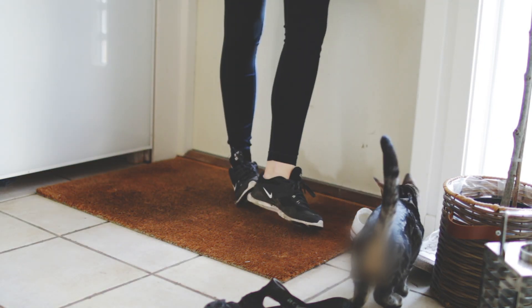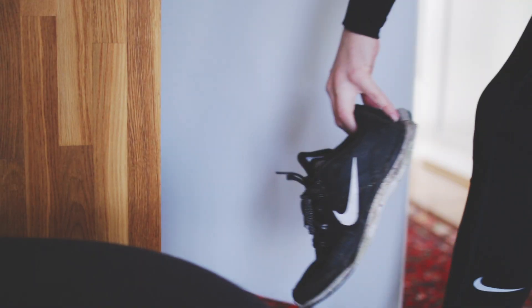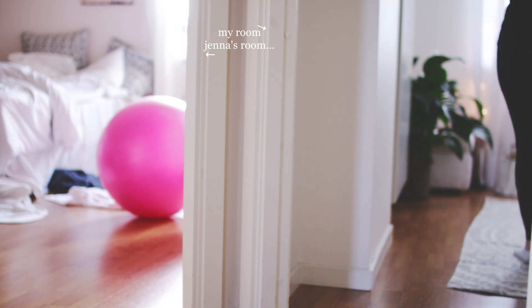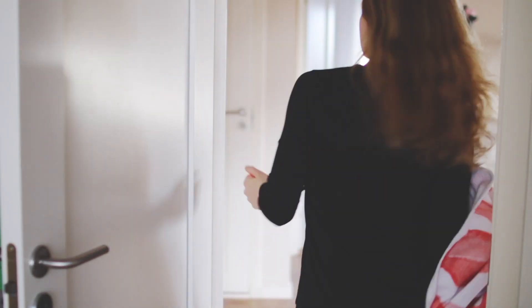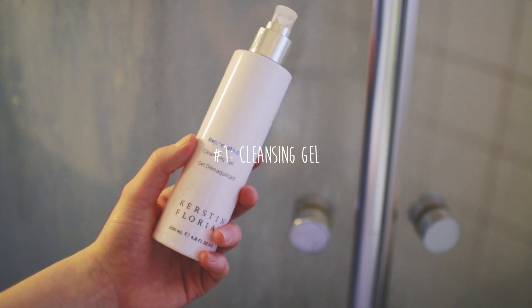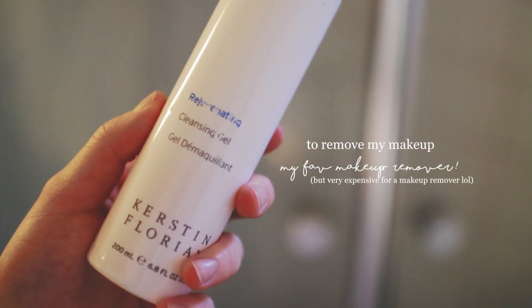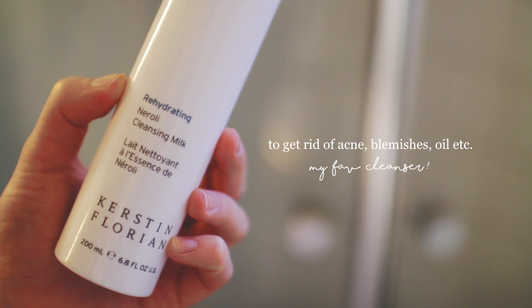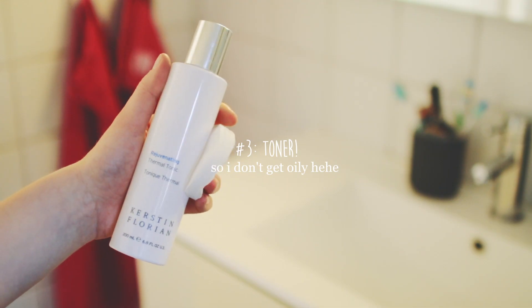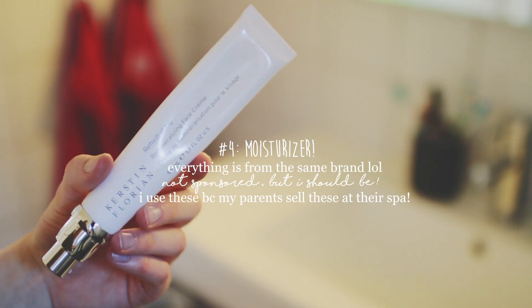When I get home I head up into my room to grab some clean comfy clothes and also a towel, because I wash my face in the shower. These are the products that I use — I've used these products for as long as I can remember, and they're all from the same brand. I'm not sponsored or anything, but my parents work with them; they sell these products at their spa, so that's why I have them.